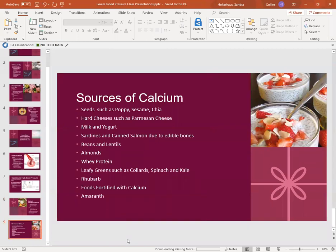Our final slide covers sources of calcium. We all know milk, cheese, and dairy, but there are other sources. Seeds such as poppy, sesame, and chia can provide some calcium. Hard cheeses such as parmesan tend to be richer in calcium than soft cheeses. Milk and yogurt are great sources. If you aren't taking in dairy products, you do have to look for other sources and may need to supplement. Sardines and canned salmon are usually canned with the bones, and there's calcium in fish bones just like in our bones — a great source.